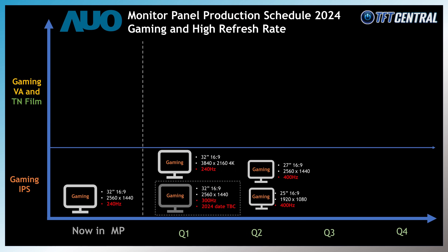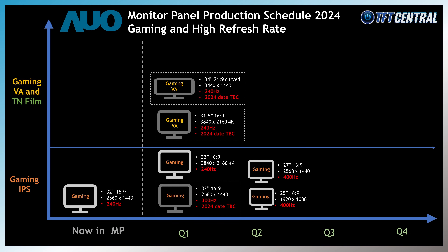AUO's panel development focus is largely on IPS technology, but they are still investing in some new VA technology panels. There's a 31.5 inch panel with a 4K resolution and 240Hz refresh rate — that nice combination of 4K and 240Hz — but with a higher contrast ratio VA panel for those who prefer that technology, planned for production in 2024. They've also got plans for a curved 34 inch ultrawide VA panel with a 3440x1440 resolution and 240Hz refresh rate during 2024, although timescales aren't firm. In a larger size still is a 49 inch curved super ultrawide VA panel with a 5120x1440 resolution and 240Hz refresh rate, with a firmer date of mass production planned for Q1 2024.